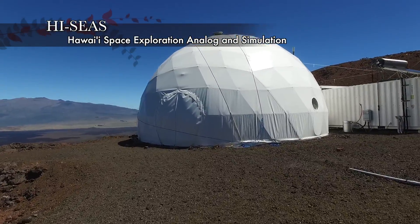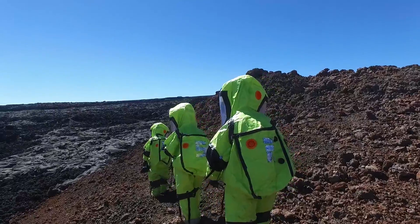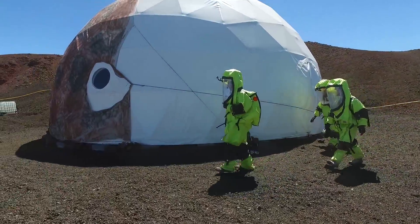It's called Hi-SEAS, and the Mars-like conditions and geology of the landscape allow the crews there to perform field tests and experiments that give a mission simulation an extra dose of realism.